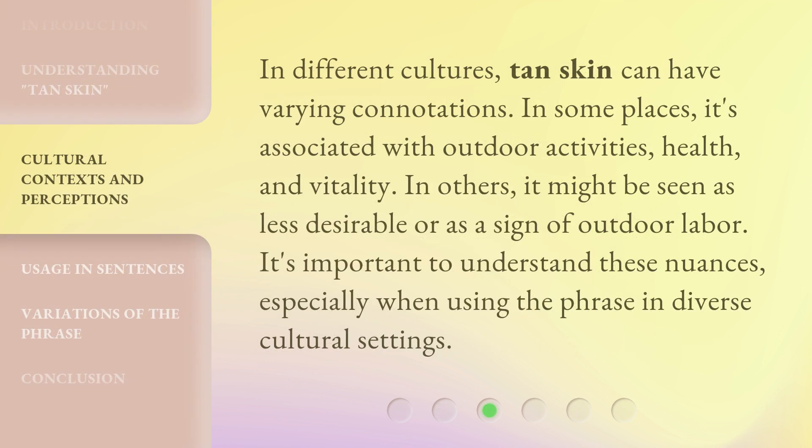In different cultures, tan skin can have varying connotations. In some places, it's associated with outdoor activities, health, and vitality. In others, it might be seen as less desirable or as a sign of outdoor labor. It's important to understand these nuances, especially when using the phrase in diverse cultural settings.